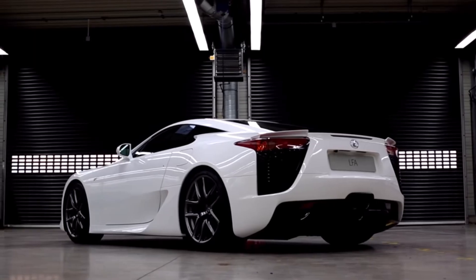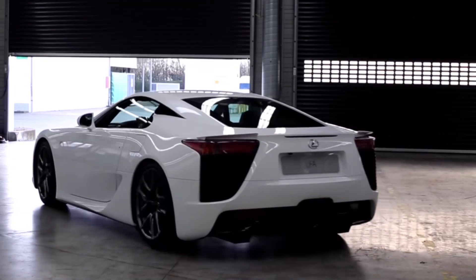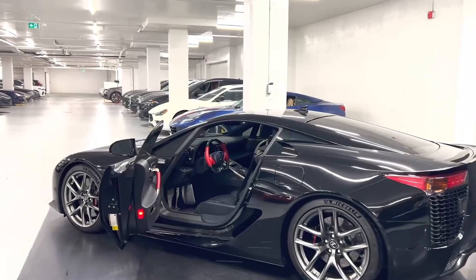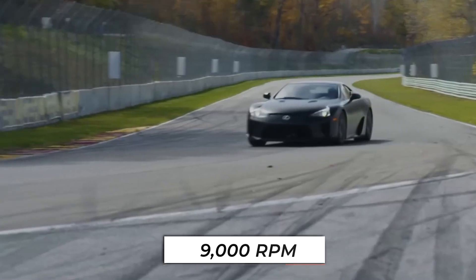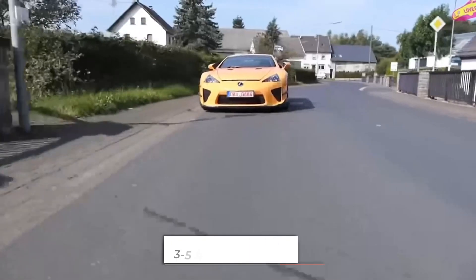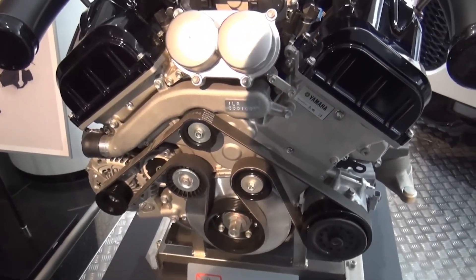Lexus LFA. The LFA uses a 4.8-liter V10 engine. It is no question that the LFA V10 is one of the greatest pieces of automotive engineering ever. With 553 horsepower at an insane 9,000 rpm and 354 pound-feet of torque at 6,800 rpm, it's closer to an F1 car than a supercar. The 202 miles per hour top speed and 3.6-second 0-60 time were a cherry on top of the already landmark engine. Their expertise in musical instruments served as their guide in exhaust tuning — they treated the design of the engine like a fine instrument.